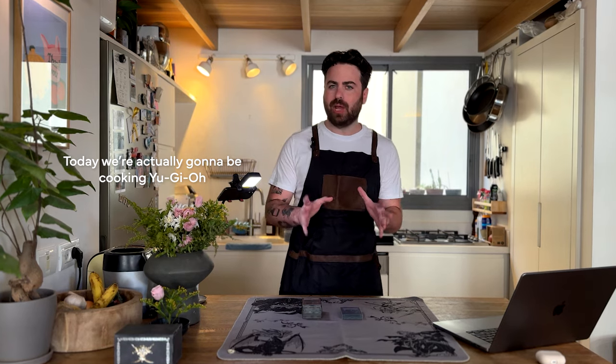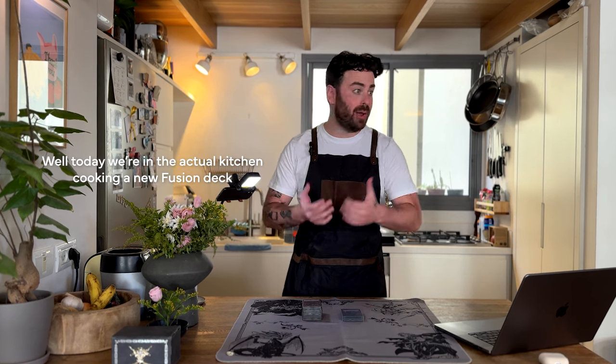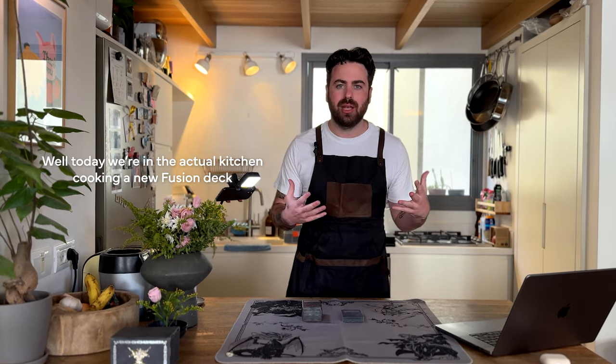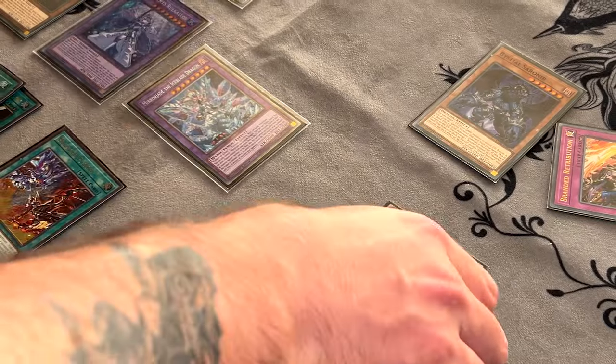Today we're actually going to be cooking Yu-Gi-Oh! Everybody's always saying they're cooking up the goo. Well today we're in the actual kitchen cooking a new fusion deck that I haven't released to the public yet, and it's a dream of mine to be honest because this deck is everything that a fusion lover really wants to eat up.